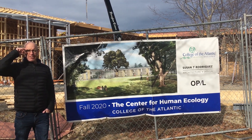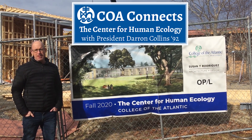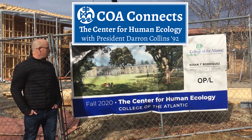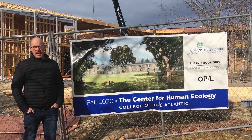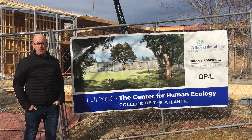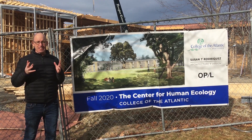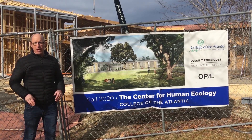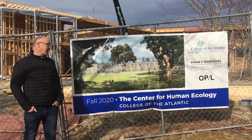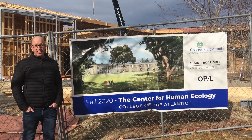Hi everyone, my name is Darren Collins. I'm the president of COA and an alumnus from the class of 1992. I want to give you a sneak peek at our Center for Human Ecology and start off by saying that COA is a school about people first and foremost, but buildings when done right can really facilitate all the things that we're trying to do well here — and this building will do that. I'm going to take you through a little tour and give you a sense of what the Center for Human Ecology is like.